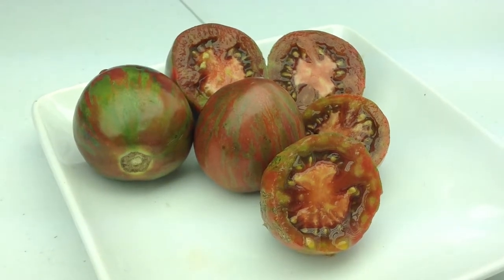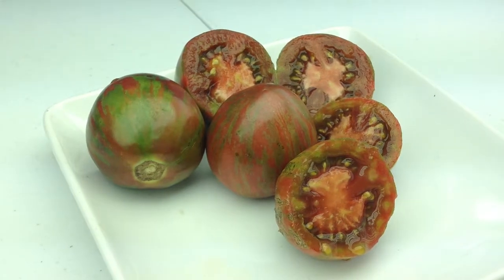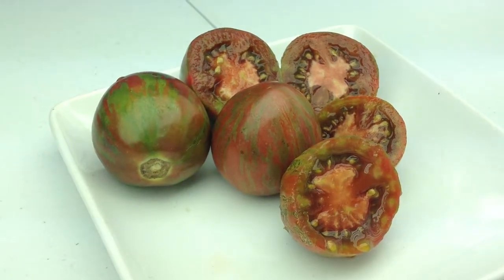Hey everybody, how are you doing today? This is Curtis Teematers here, and I'm doing this video for my Facebook group, Heirloom Tomatoes Seeds and Pictures.